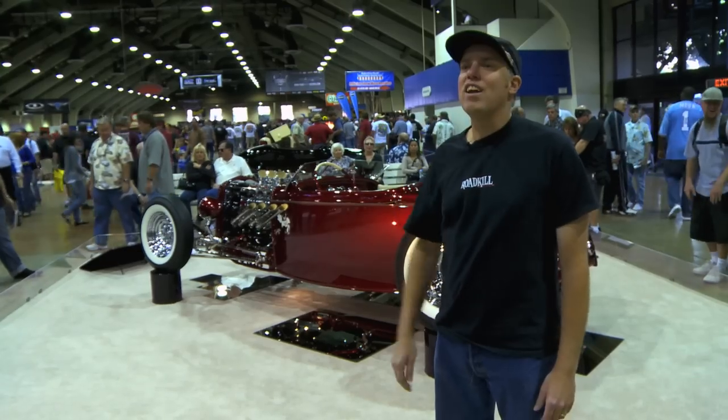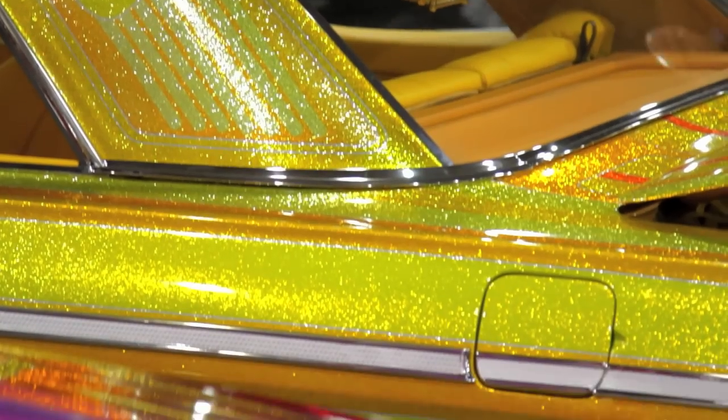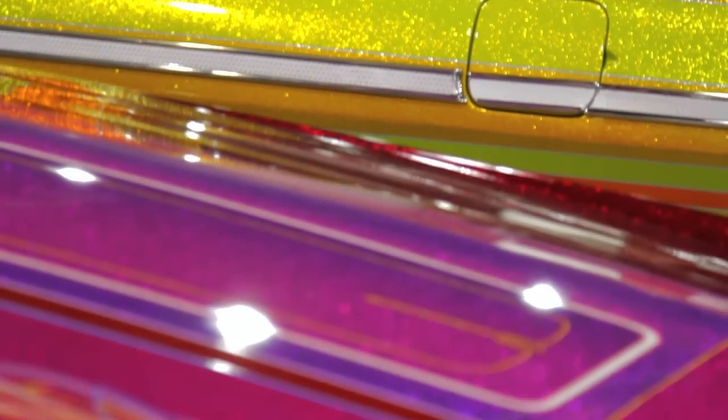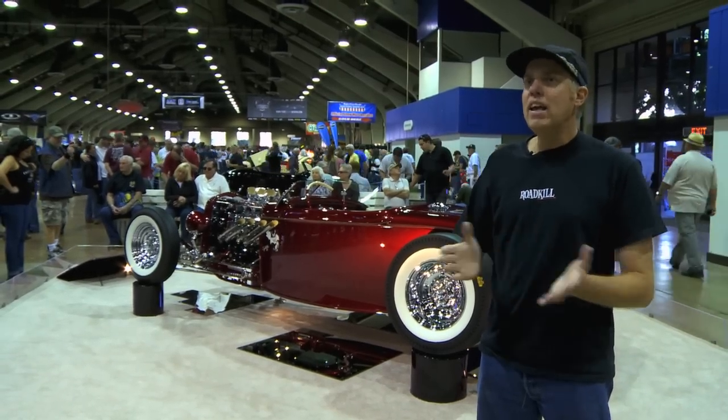Today we're standing at the Grand National Roadster Show, which has a long legacy all the way back to 1950. Lowriders at a hot rod show — it adds a little bit of color and flavor to this event. The interesting thing about seeing the lowriders and the custom cars come together stylistically right now is there's really a cultural clash there.